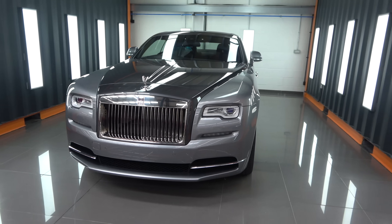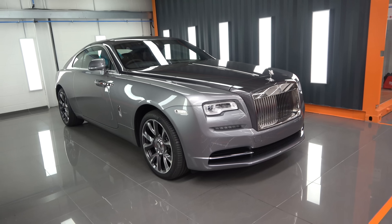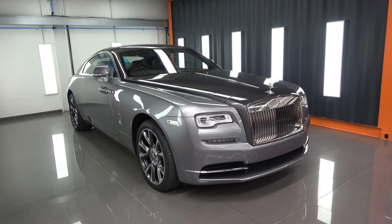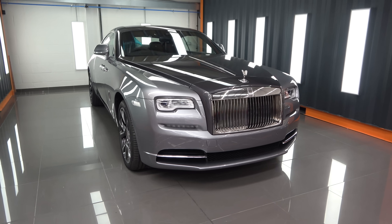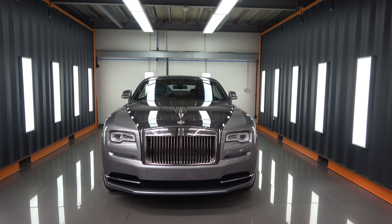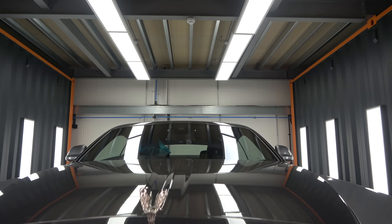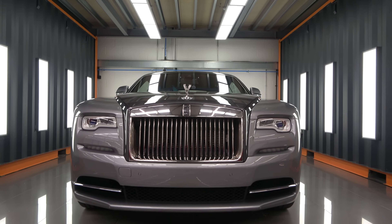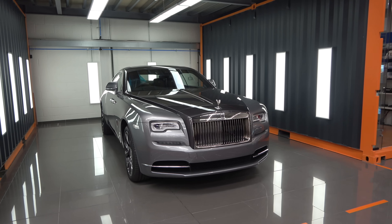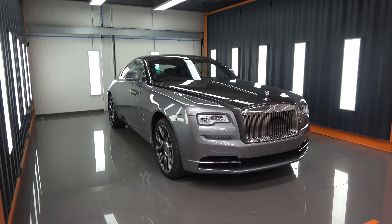A remarkable Rolls-Royce Wraith — a brand new car that's just been delivered — in for full body PPF and applied ceramic coating. This car is actually being exported to a different country soon. I'm always amazed at the clientele that bring cars here. It's remarkable to have us based in London but receiving cars from halfway around the world, which is remarkable stuff.